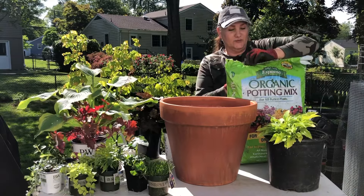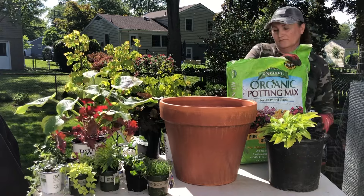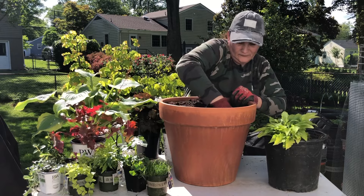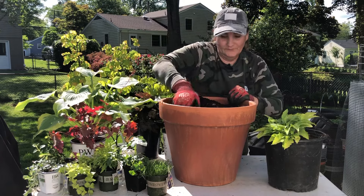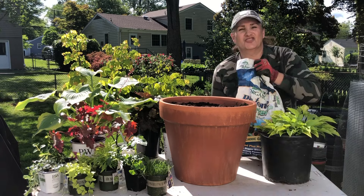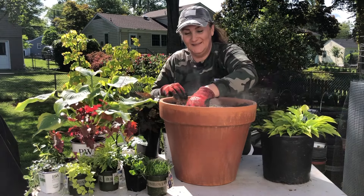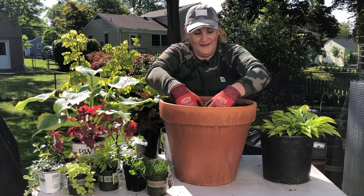We're going to start by filling up our container with soil. I almost forgot the Biotone — a little starter fertilizer. Mix it in, let the dust settle a little. Okay, we are ready to go.